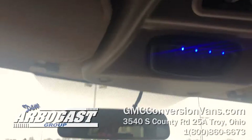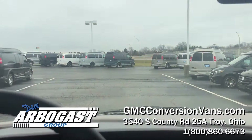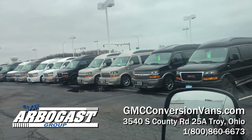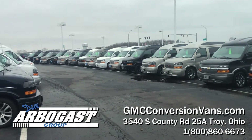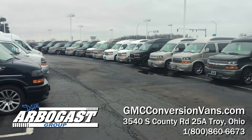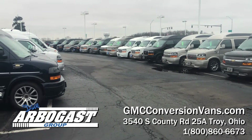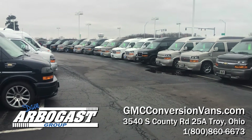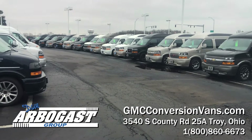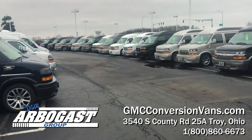Really, really nice package. If you're looking for something like this, I'm starting to get some of these 23s in. I still have a couple 22s left and I've got about 80 used vans in stock. Please call one of our sales guys at 1-800-860-6673, just ask for the van department. You can also visit us on YouTube and subscribe to our channel, and visit our webpage at gmcconversionvans.com. That phone number again is 1-800-860-6673. Thank you.